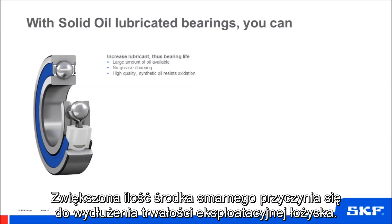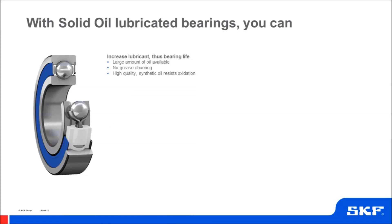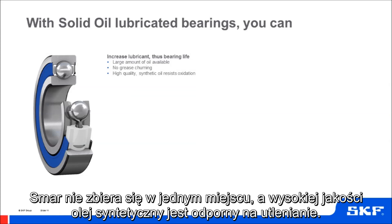The increased lubricant leads to increased bearing life. There's a large amount of oil available from the matrix, there's no grease churning, and the high-quality synthetic oil resists oxidation.